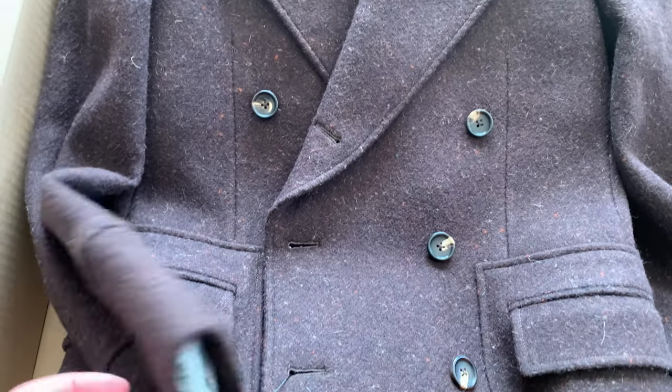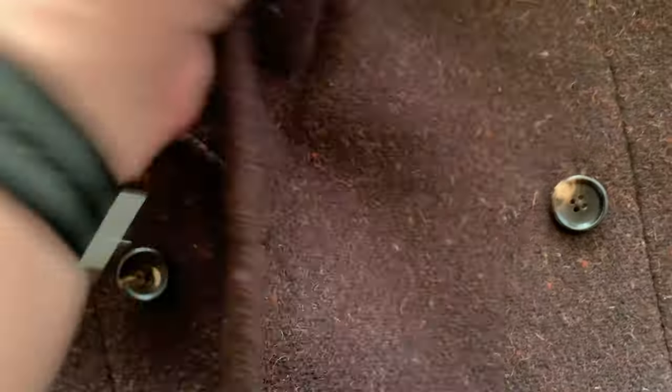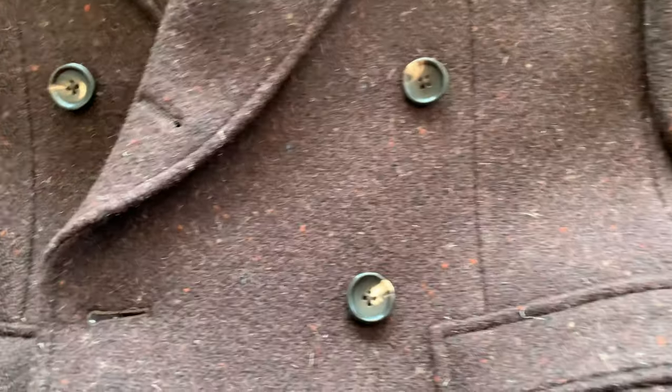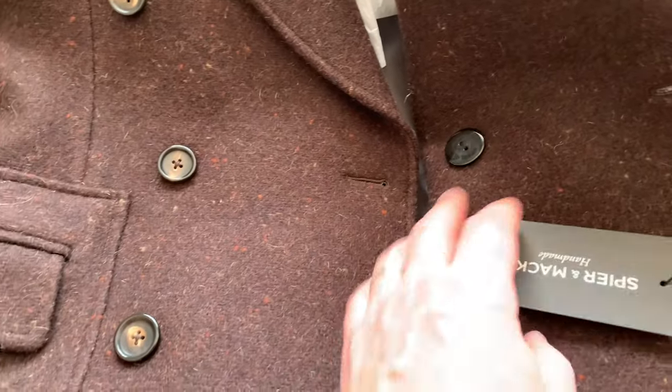Look at this texture, look at this material, look at this fabric — the quality seems really nice as well, which is not surprising because they're pretty good with their coats, shirts, sport coats, suits — everything is in pretty good quality.